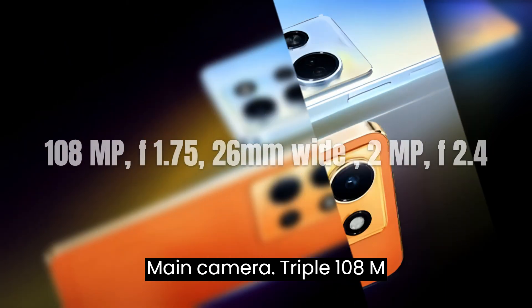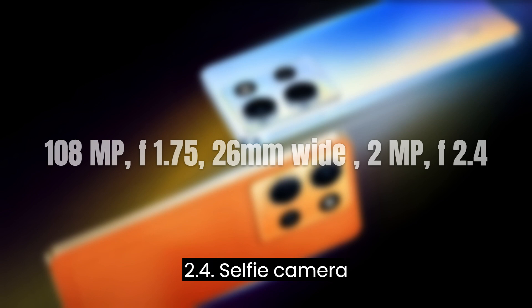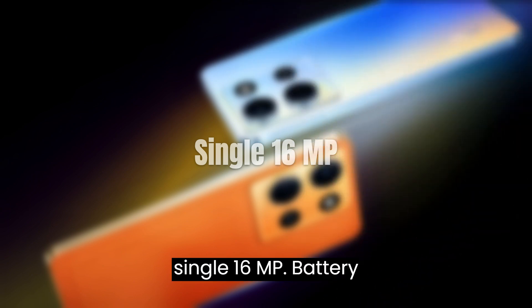Main camera: triple setup with 108MP f/1.75 26mm wide lens and 2MP f/2.4. Selfie camera: single 16MP.